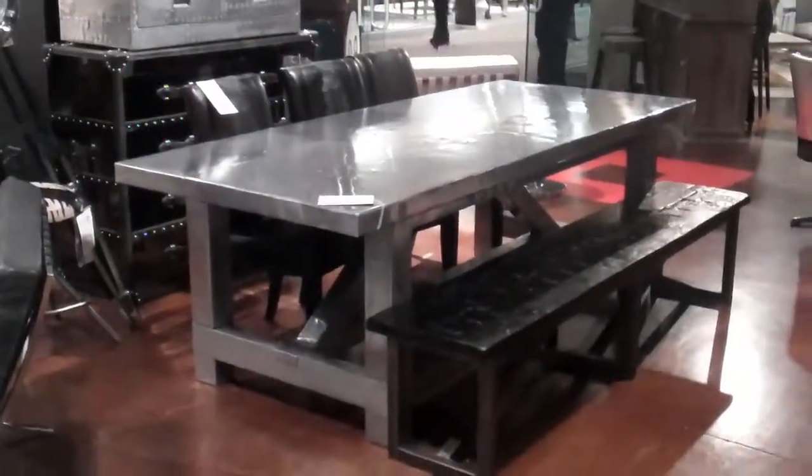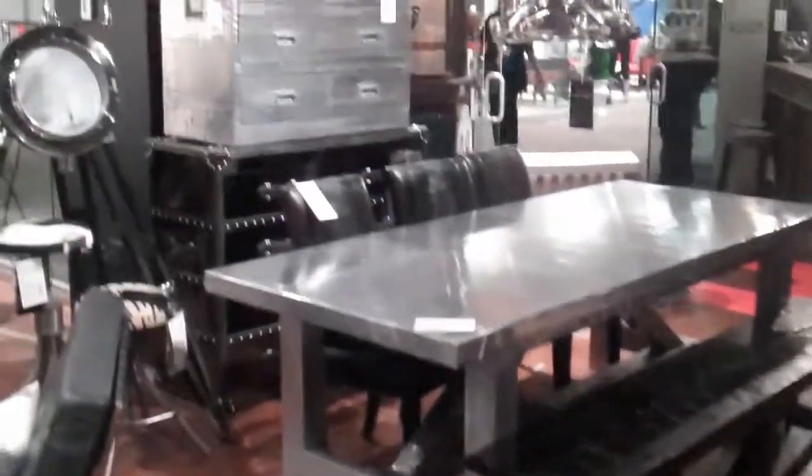You see a lot of things made out of this stainless steel material. You see the dresser over here — it's kind of distressed. You can take a close up of this very little table and see if you have a nail hit. You can see that going on.